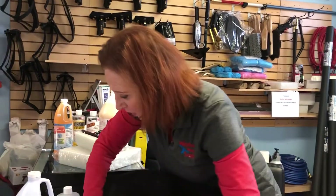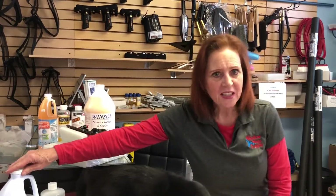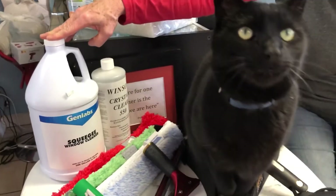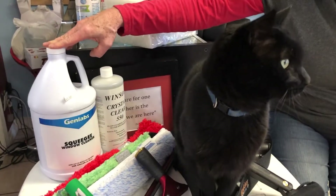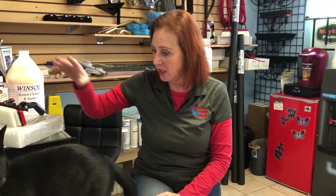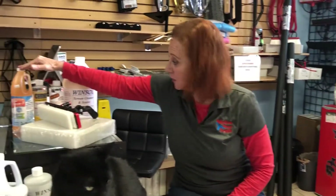The squeegee window cleaner — it's manufactured here in California and a lot of window cleaners don't know about it. It was formulated by a window cleaner back in the 70s, and his grandson comes in here and always tells me how his grandfather formulated this. It's got a lot of slip to it and it really does a good job cleaning windows. A lot of people mix it with GlassClean 3.